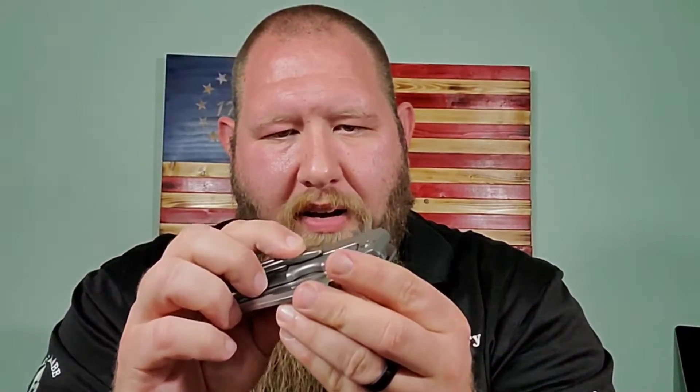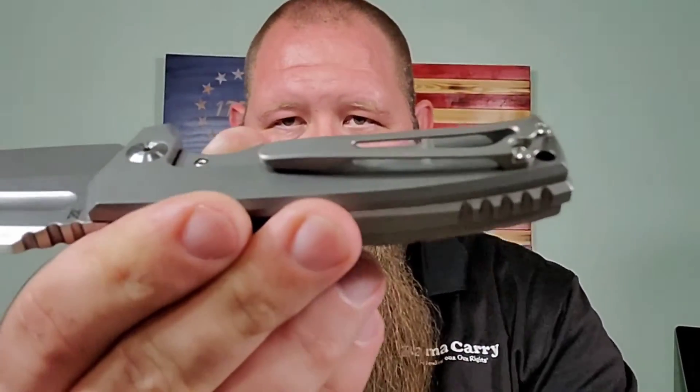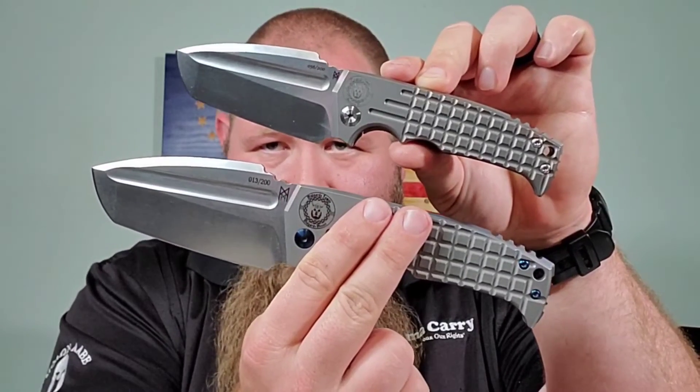Kevin did say he bent the clip out a little bit because he had trouble getting it out of his pocket. I'm going to try it like this — as long as I don't really feel or hear it vibrate, it might not bother me, and I can always just bend it back. I do like the pocket clip — it's not deep carry but it works well on the big guy. You can always do the slow roll — these things lock up so strong and clicky. I am so glad I have both of these. We'll have a full review and compare it to the big boy. Kevin, thank you so much for allowing me to purchase it from you — you are the man, brother.